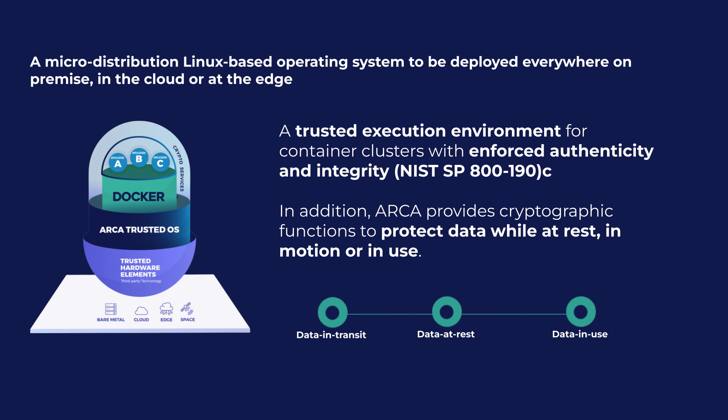To ensure the utmost protection against system intrusion, this operating system adheres to the security guidelines outlined by NIST in their special publication SP-800-190, which focuses on securing containerized applications. According to NIST terminology, ARCA Trusted OS is classified as a container-specific OS, signifying that it has been purposely developed to execute containers, thereby minimizing the potential attack surface on the host OS.